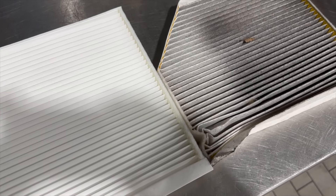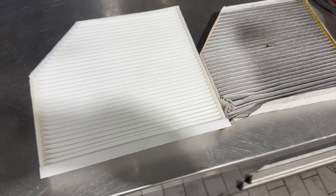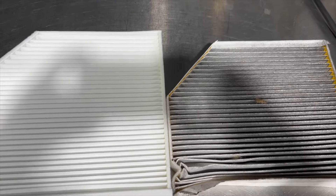That pollen filter definitely needed replacing. Enjoy these mega clips coming up next.